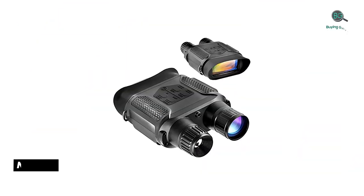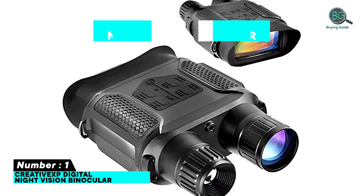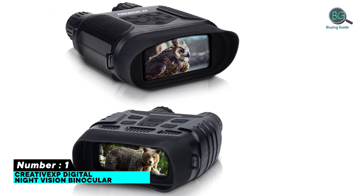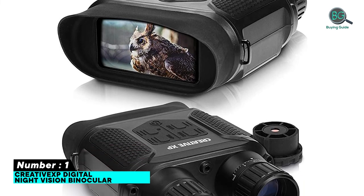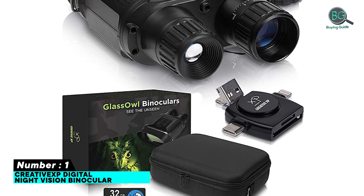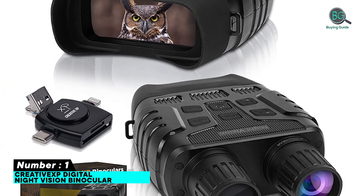Number one: Creative XP digital night vision binoculars. Features: lifetime warranty, HD video record, equipped with complete accessories, ergonomic ocular design, no glow IR, digital magnification, 31 millimeter FMC objective lens, IPX4 waterproof, fully multi-coated 4-inch TFT screen, 7x optical zoom.